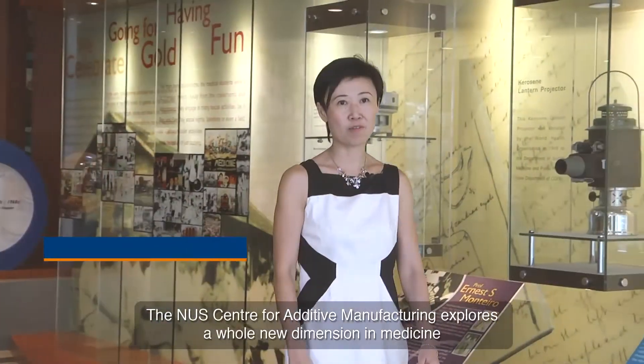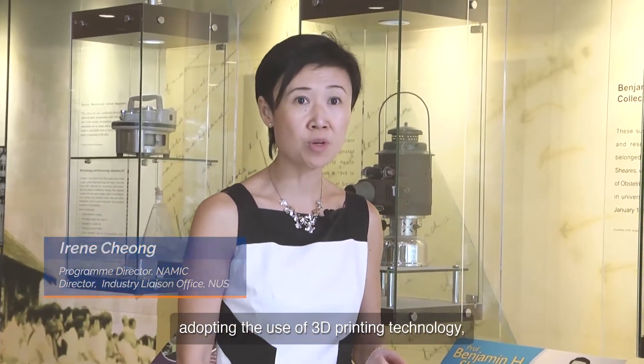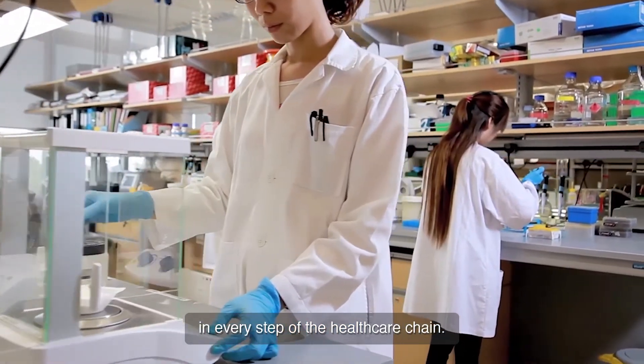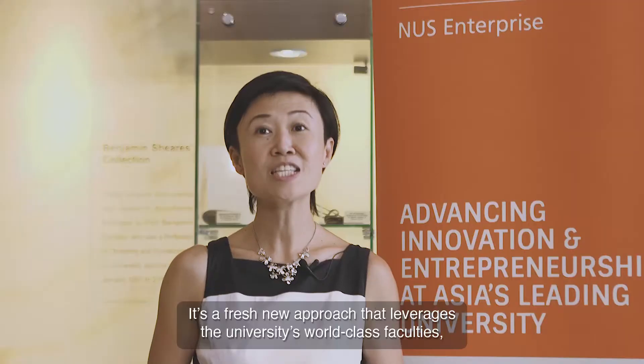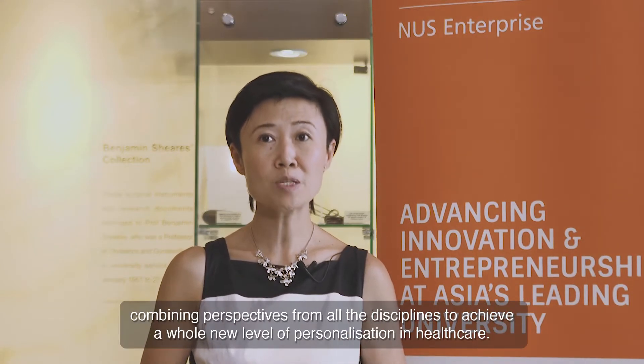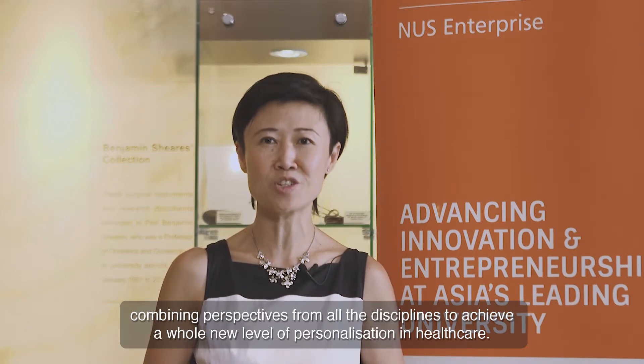The NUS Center for Additive Manufacturing explores a whole new dimension in medicine, adopting the use of 3D printing technology and an unprecedented level of multidisciplinary collaboration in every step of the healthcare chain. It's a fresh new approach that leverages the university's world-class faculties, combining perspectives from all the disciplines to achieve a whole new level of personalization in healthcare.